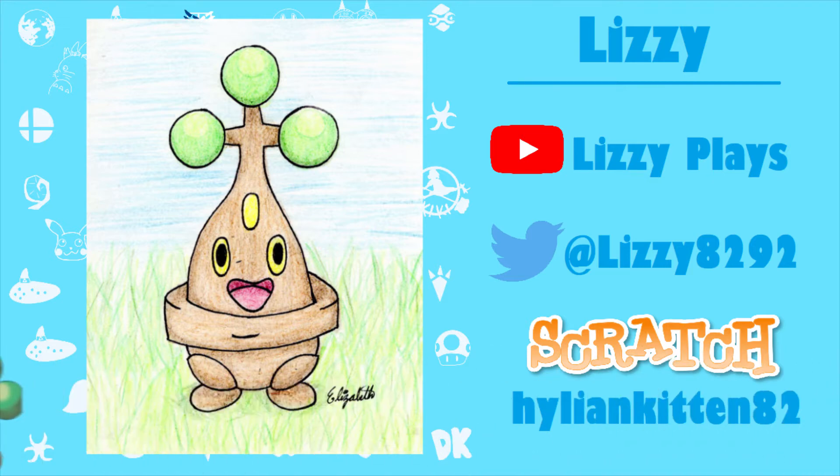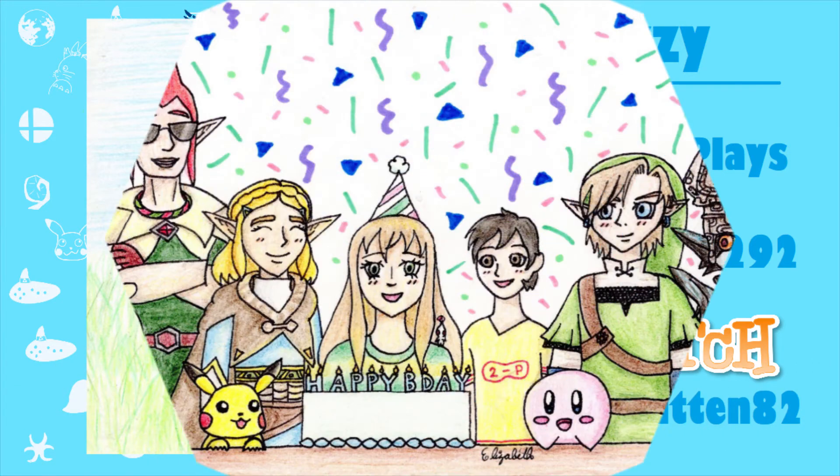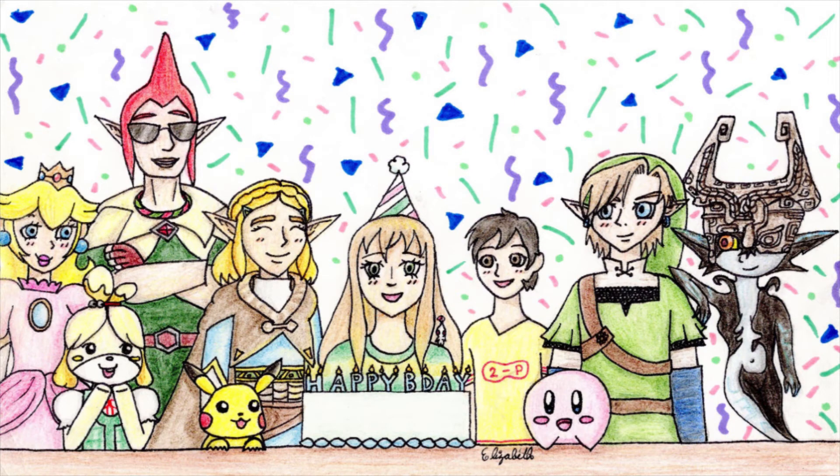Thank you, Lizzie! The second drawing is also by Lizzie, and this was done for my birthday! I gotta say, I'm in love with this. I am so, so pleased as punch by this.